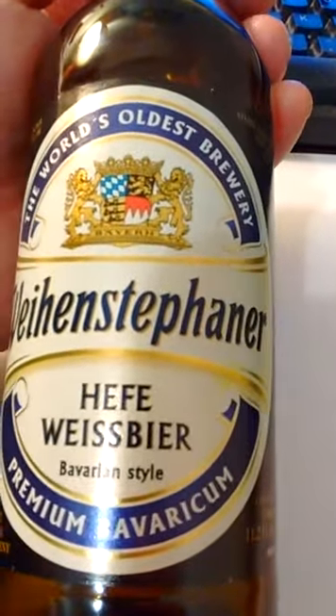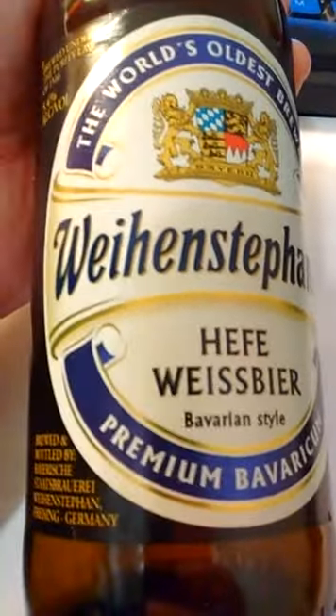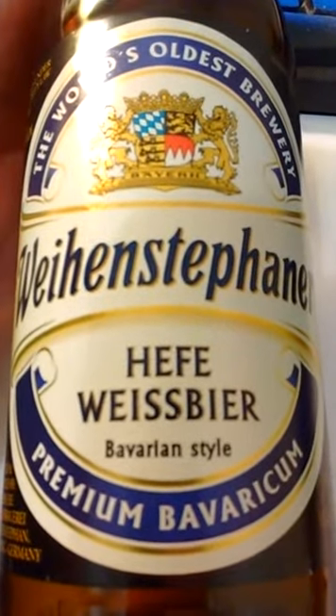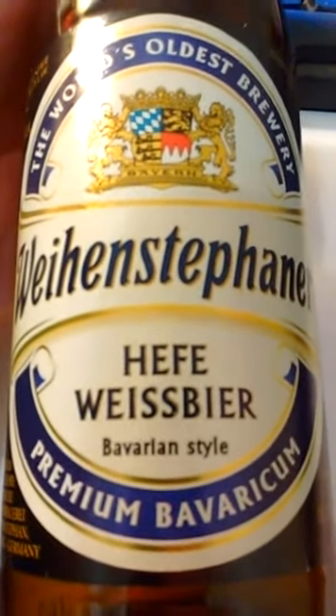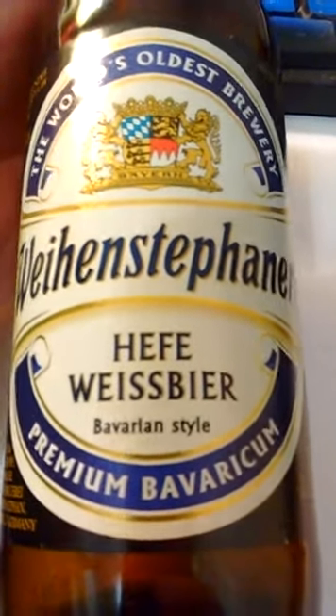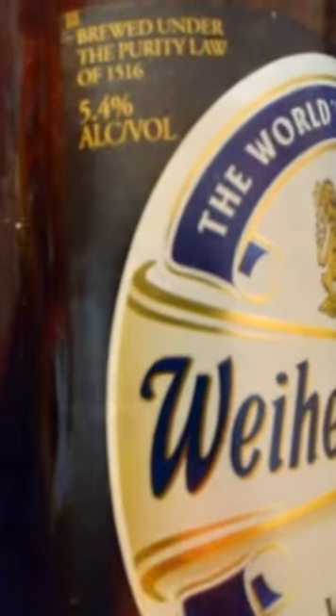It says here 'the world's oldest brewery.' I don't really know if that's true or not. Weihenstephan — 'weihen' is German for consecrate. Hefe is yeast, weiss beer is white beer, as opposed to Schwarz beer which is what I was looking for. Bavarian style premium — brewed under the purity laws of 1516, 5.4% alcohol by volume.